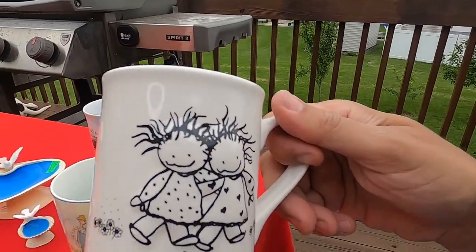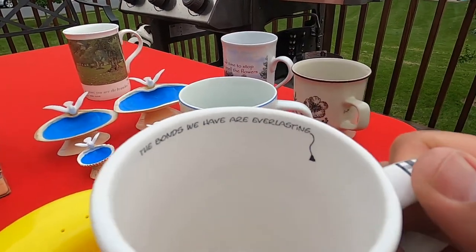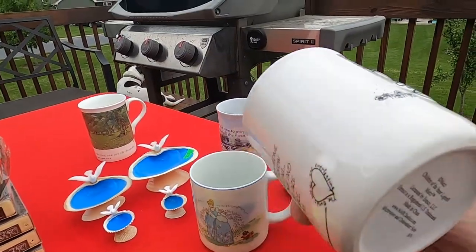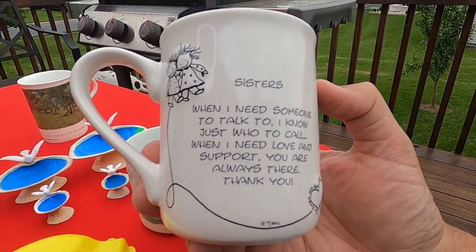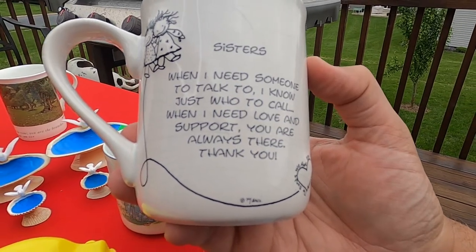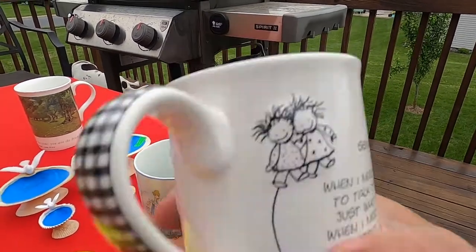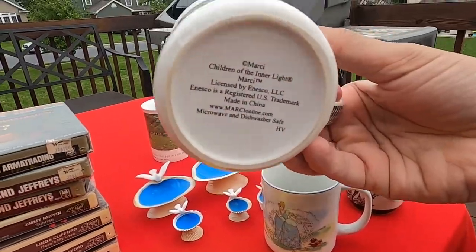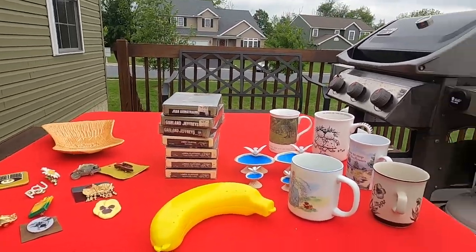And finally we have Sisters. It's the raised artwork, so it comes out a little bit, and it even has a little message in the lip — 'The bonds we have are everlasting.' Nice and clean inside, it's heavy, and it goes all the way around. It says 'Sisters — when I need someone to talk to, I know just who to call. When I need love and support, you are always there. Thank you.' Signed Marcy — she's the artist. Very heavy and I love how Sisters is raised up top with the artwork coming out. We paid 25 cents a piece, so for the whole haul we paid $9.50, and that included my big and tall shorts. Very good haul from our local thrift store.